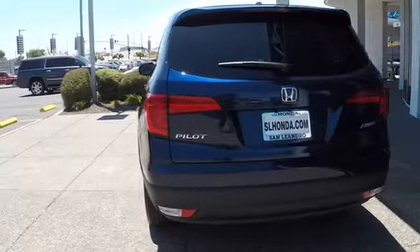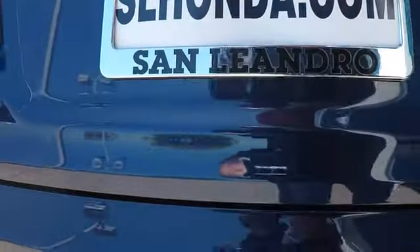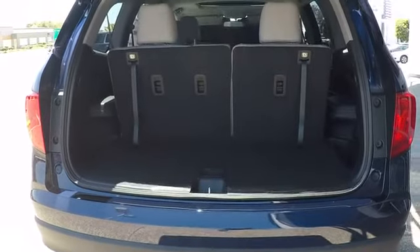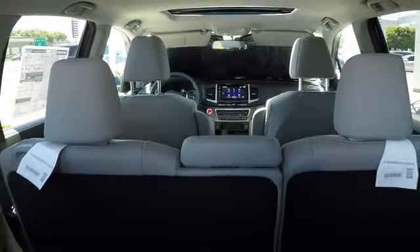Here are some of this vehicle's great options: stability control, steering wheel audio controls, power passenger seat, remote engine start, power liftgate, traction control, keyless entry, backup camera, all-wheel drive, anti-lock braking system, Bluetooth.